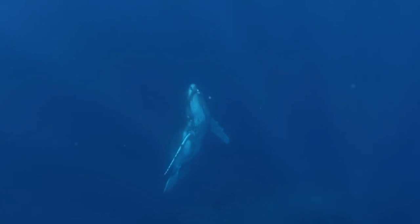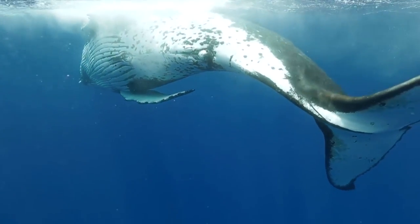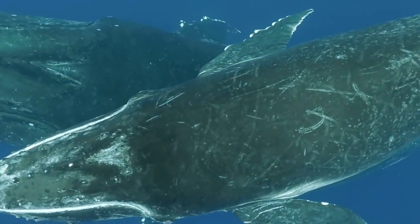Underwater photographers have a much bigger challenge taking pictures because many key factors of photo taking are missing when going into the depths. Light is almost completely gone at 200 meters in the twilight zone, and this dim light only captures grainy and blue-green photos.